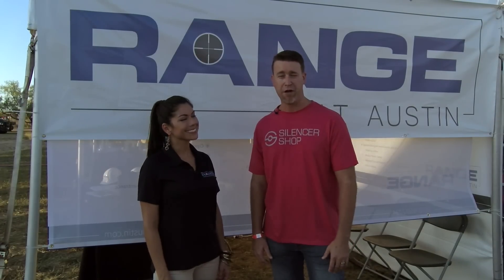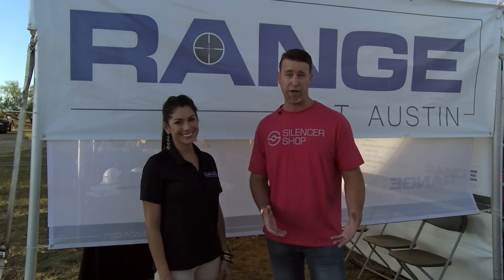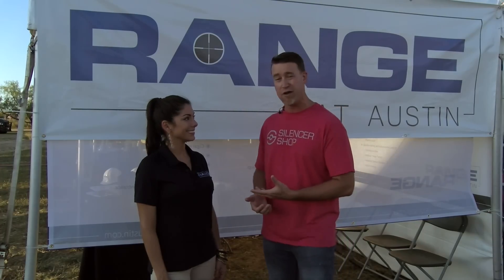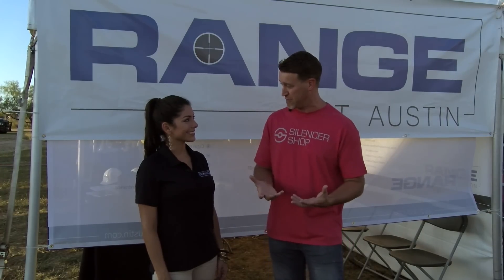Hey, what's up guys, thanks for tuning in. We're here in central Texas in Liberty Hill at the Texas Gun Fest — check it out online at texasgunfest.com. We're here at Full Auto Friday and we just found out about a new place called The Range that Angie's going to tell us a little bit about. This is a shooting facility in central Texas.